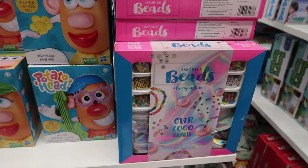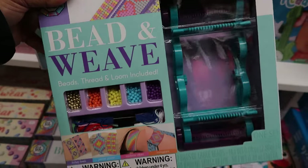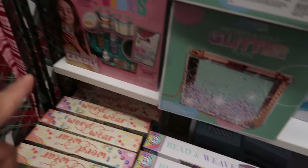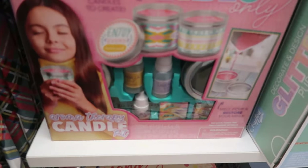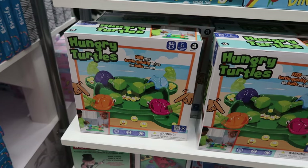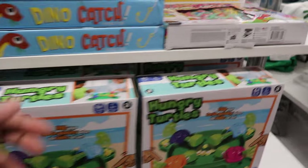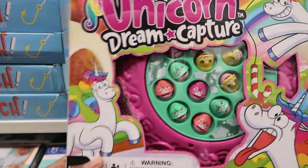They have a bead craft set. This one is a bead and weave set — you can make your own bracelets. And then this one says good vibes only, it's an aromatherapy candle kit. And all these are five dollars. They also have these games — the hungry turtles, like hungry hungry hippos. And then they have the unicorn dreams, like the goldfish. I'm sorry about all the noise in here, the store is really crowded.